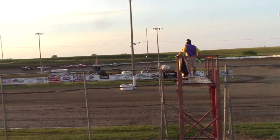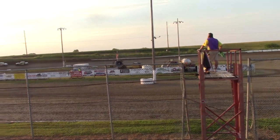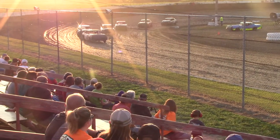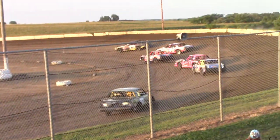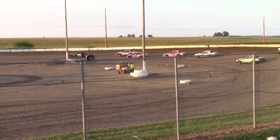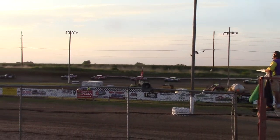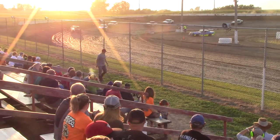Heat number one of the hobby stocks, heat one of two, here we go. Green flag flies — McAtee out in front. Bernie got it, trying to bounce into this side. Now in the top of the middle of the track, he's going to hold that speed. McAtee, you'll see the white flag — he's already tripped into that lane, it's over to two.